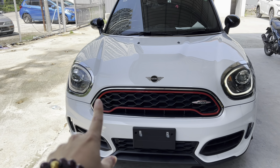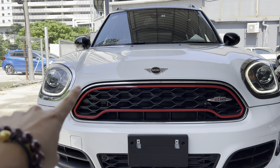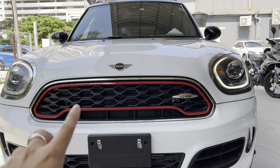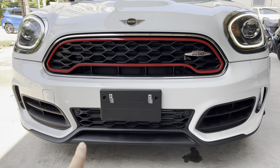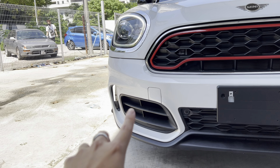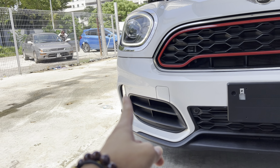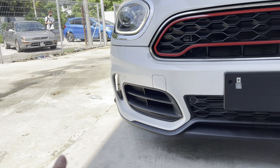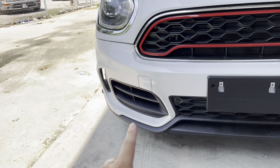The grille features what Mini calls 'Chili Red' surrounds — exclusive to the JCW edition — with the John Cooper Works badging right there. At the bottom is the front splitter with a radiator intake. Because this is the JCW and not the Cooper S, it doesn't have fog lights, but it does have an air curtain — a hole that channels air around the side of the car for aerodynamic efficiency. There's also a dedicated air duct to channel air in and cool the brakes.